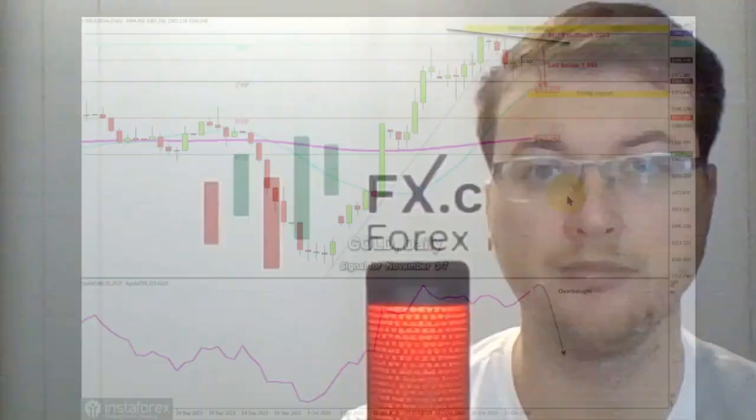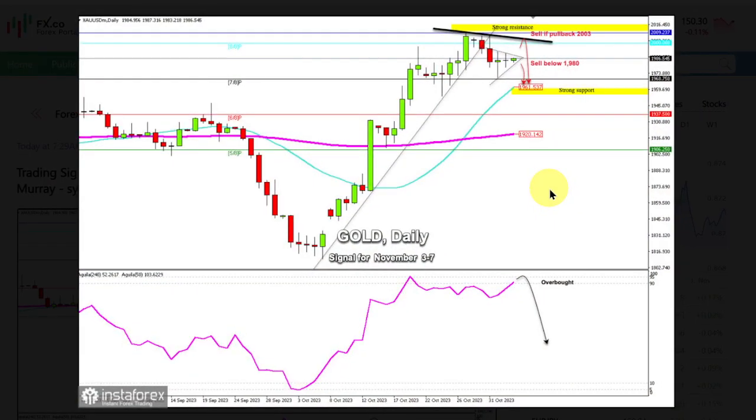Gold — we have a trading plan for this commodity asset, presented by Dimitrius Tsapas. Early in the European session, gold is trading around 1986, below the 8.8 Murray level of 2000 USD, and above the 21 SMA — the blue line on the graphic — and above the 7.8 Murray level of 1968.